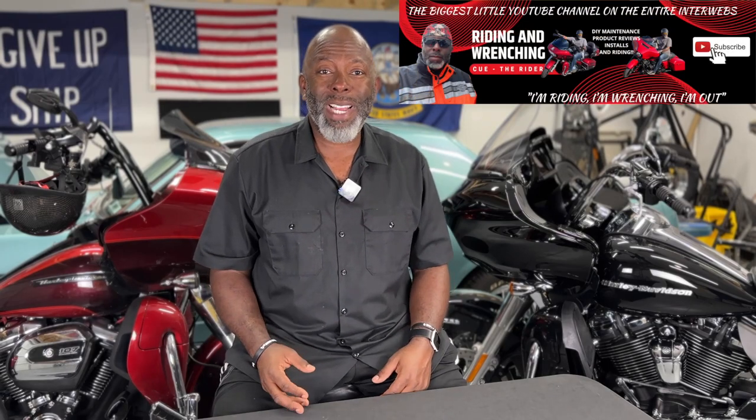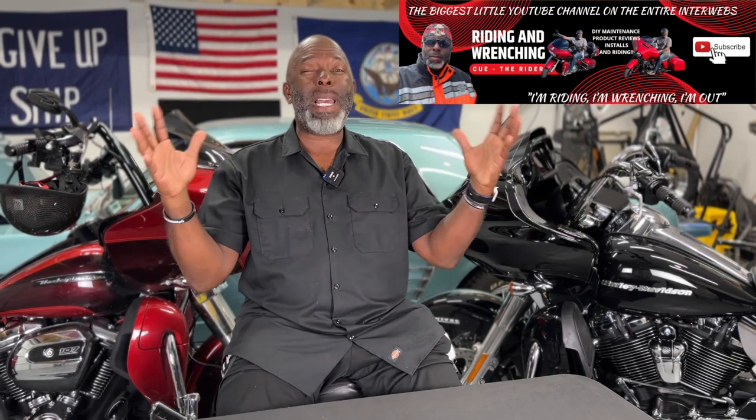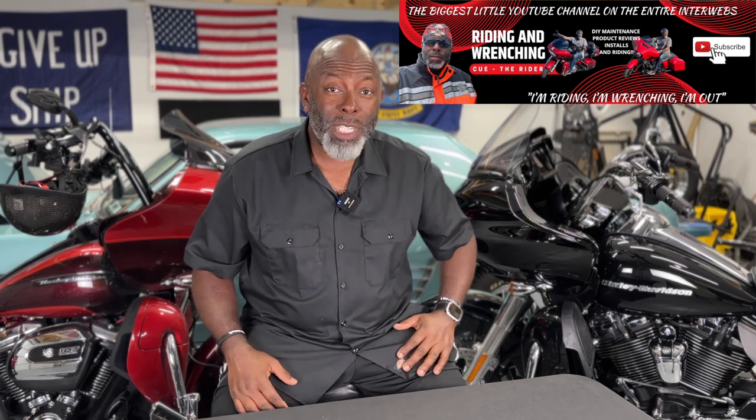Welcome to another episode of Riding and Wrenching, the biggest little YouTube channel on the entire interwebs. I am your host, Q the Rider.